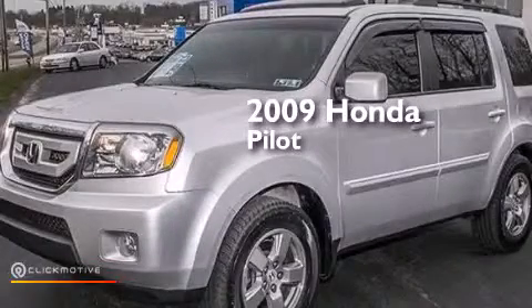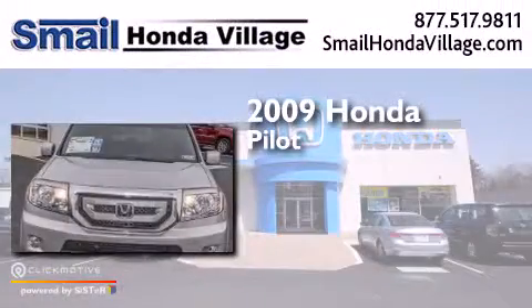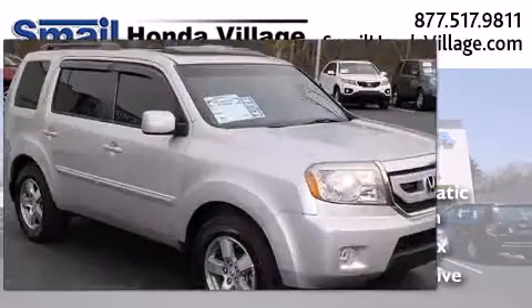This is a certified pre-owned 2009 Honda Pilot. This crossover has a 5-speed automatic transmission, a 3.5-liter V6, and 4-wheel drive.